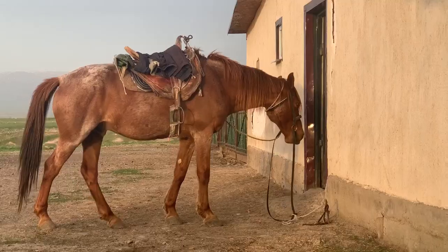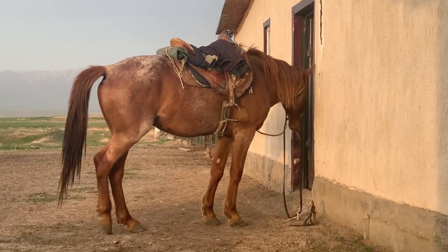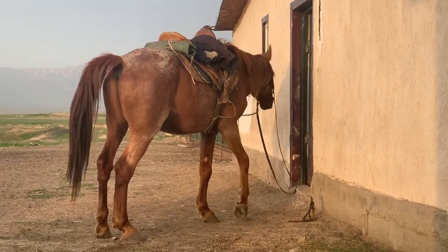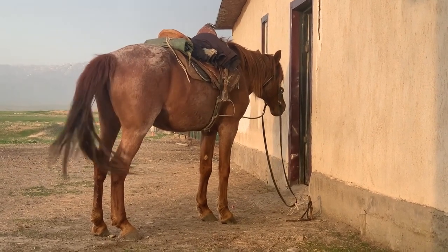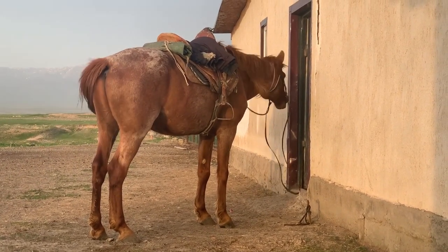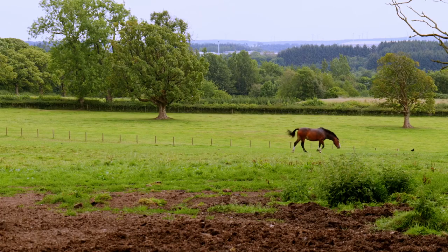Horses have a distinctive anatomy that allows them to run swiftly. They typically have a long, muscular body with four slender legs, each ending in a single, elongated hoof. Their hooves are made of a tough substance called keratin, similar to human fingernails. Horses are herbivores, and their teeth are adapted for grazing on grass and other vegetation.